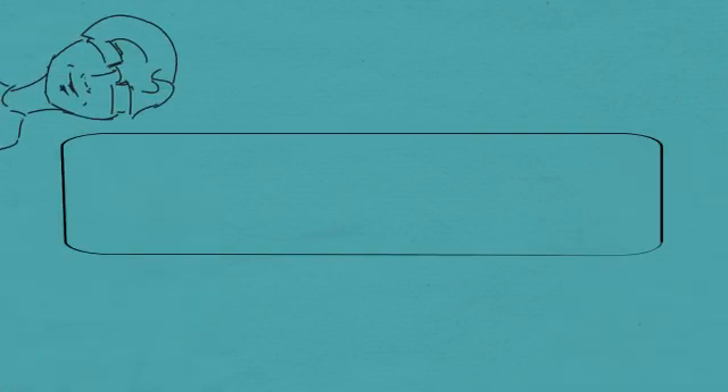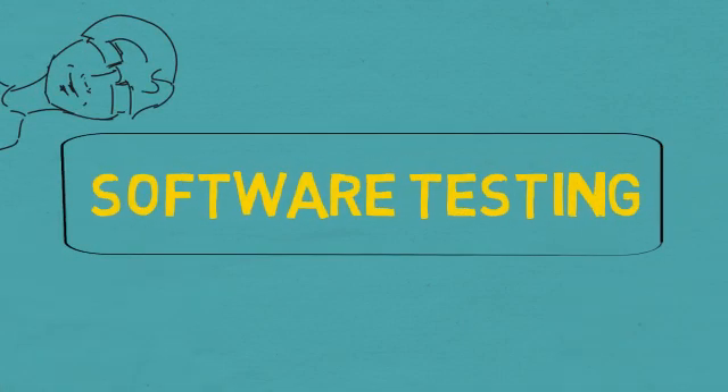Hi, my name is Sanjay and in this video I am going to talk about testing as a career choice.